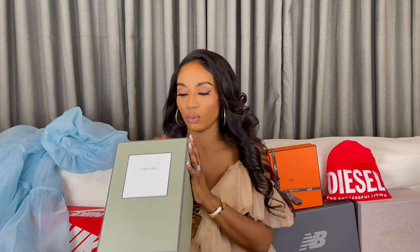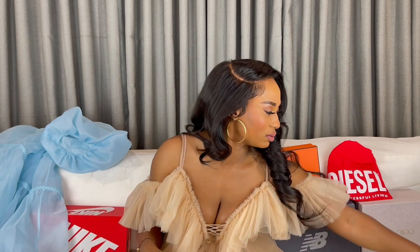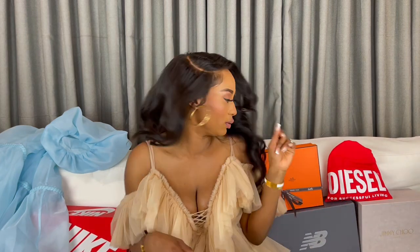Now these shoes — I actually think these Tom Fords need their own unboxing because I have a lot to say about these almond toe Tom Fords. These are the newer Tom Fords, almond toe in shape. So I'm going to do that in a separate video. I won't even open this right now.